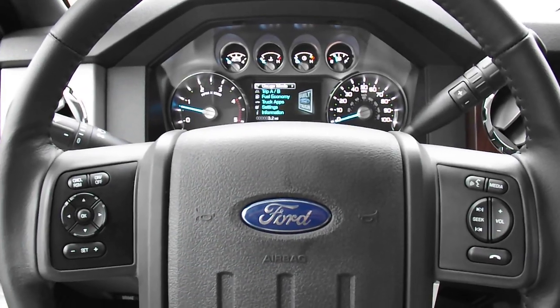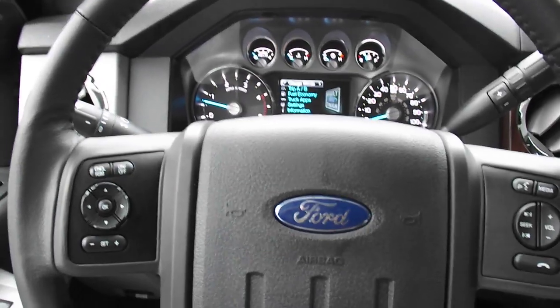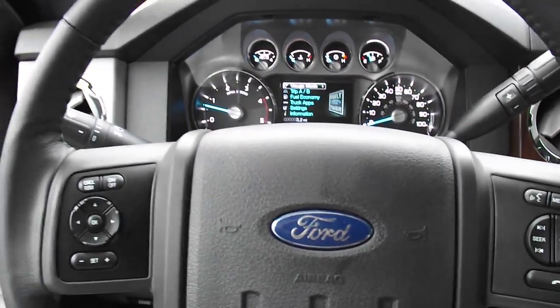Hey everybody, thanks for tuning in to Vidalia Ford Lincoln's YouTube channel. I'm sitting in a brand new — brand spanking new — it's only got 3.2 miles on it.